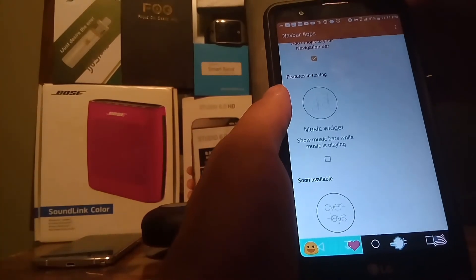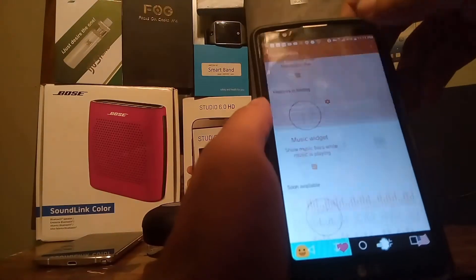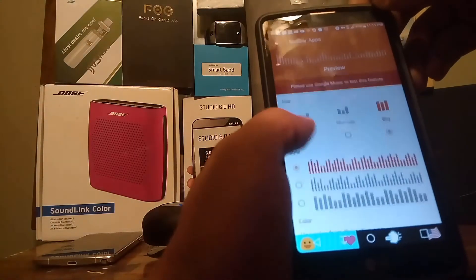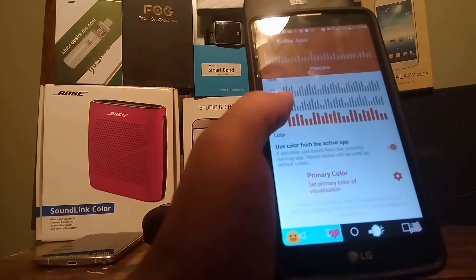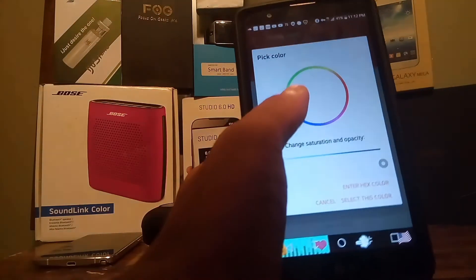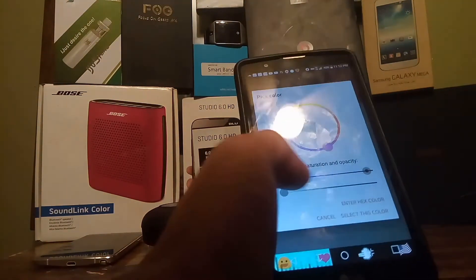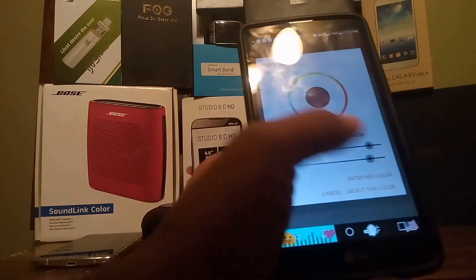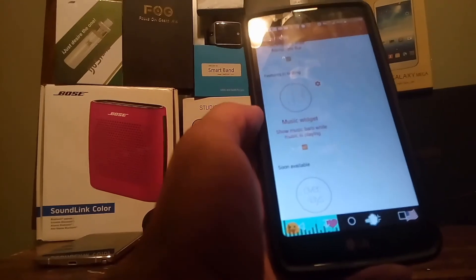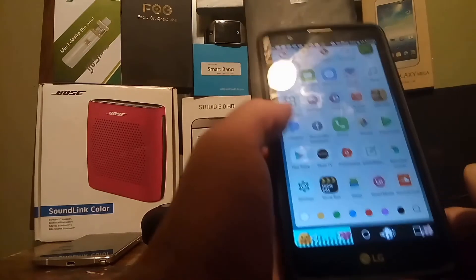It also has a music widget, which is really cool. You click that button to allow it, and what it does is give you a sound visualization feature - when music or audio is playing in the background, the visualization of the sound appears on the bottom of your nav bar. You can change the color, capacity, and saturation of how it appears. All of that is customizable depending on your personal preference.